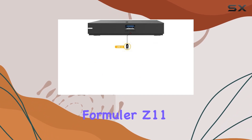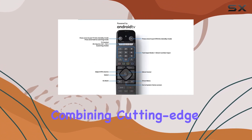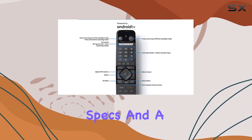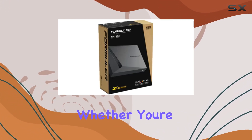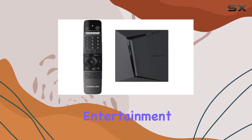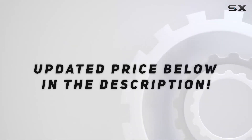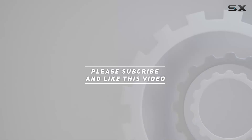In conclusion, the Formula Z 11 Pro Max stands out as a top-tier streaming device, combining cutting-edge technology, impressive specs, and a sleek design. Whether you're a casual viewer or a hardcore streamer, this device promises to elevate your entertainment to new heights. Check out the video description for updated price, and thank you for watching this video.